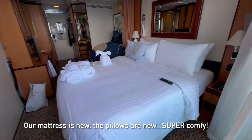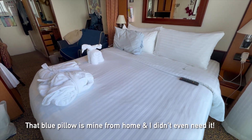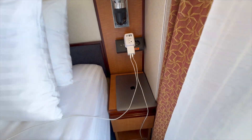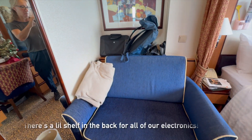Our mattresses are new, the pillows are new — super comfortable. That blue pillow is my pillow from home, and I didn't even need to bring it. They put in additional outlets, so there's a USB on the side of the bed and tons of outlets.